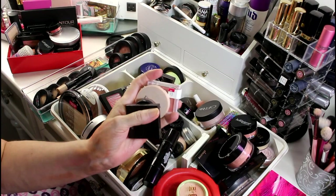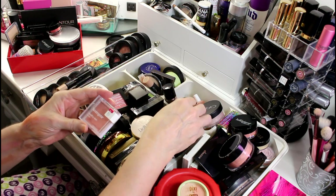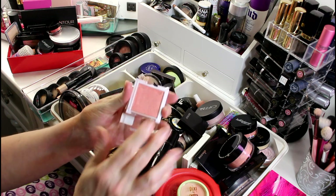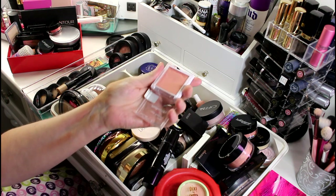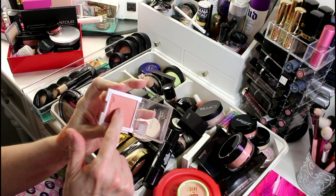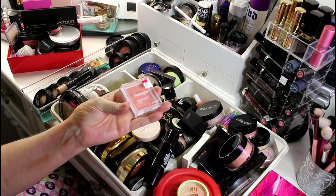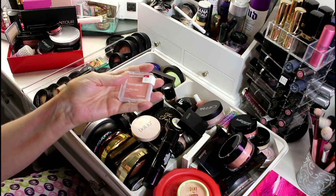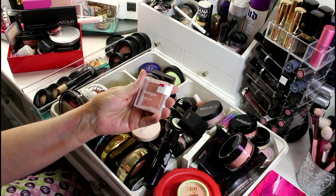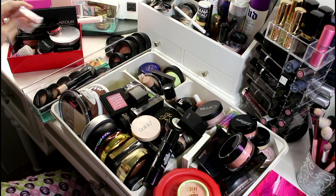I also had these in my everyday makeup drawer. I'm going to get rid of this one — I've been trying to pan it, and even though I love the color on me, it's not cruelty free. I've only been buying cruelty free for about two years and I think this is something I got just before I made that switch, so I have to toss it.